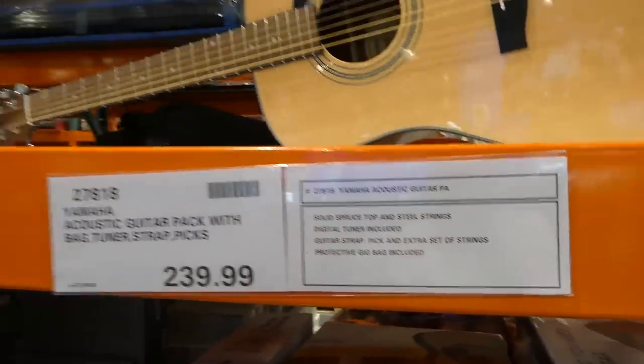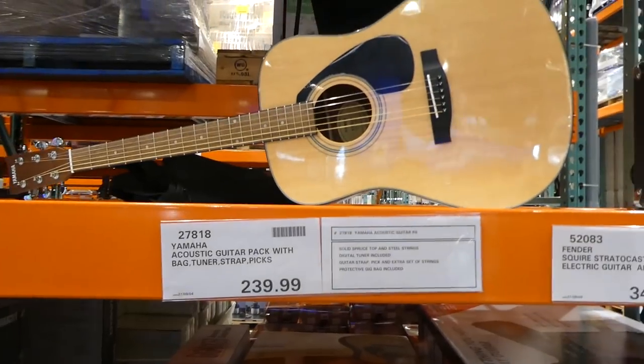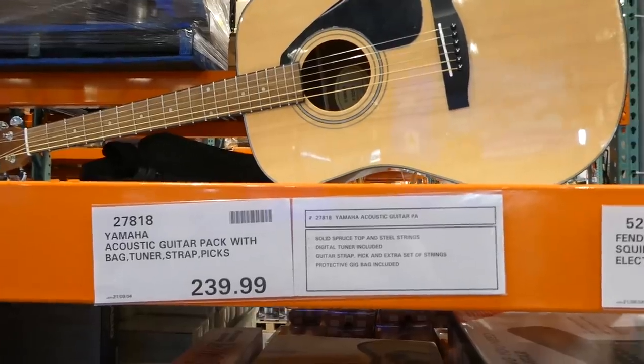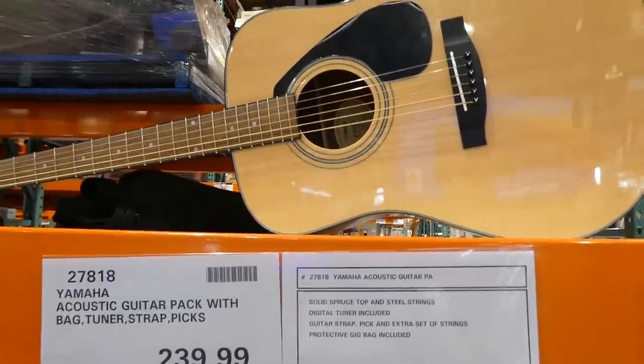It's got a digital tuner, which is really handy because you've got to tune it somehow. When we bought ours a long time ago, we had to go out and buy a tuner separately.